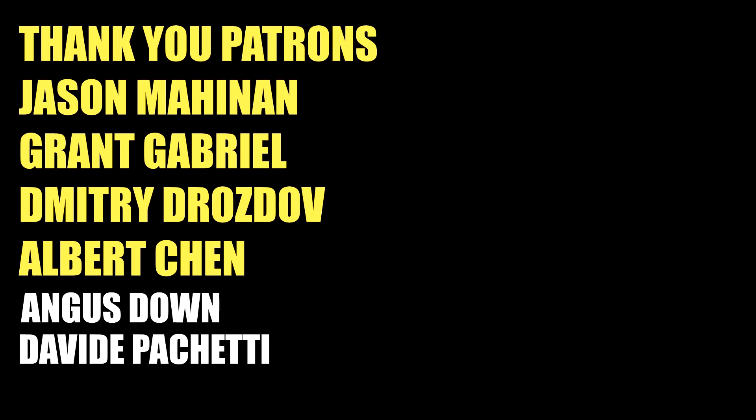As always, thank you everybody for watching. If you liked what you saw and want to see more, please subscribe to the channel and consider supporting me on Patreon. Special thanks to my GOAT tier patrons Jason Mahinen, Grant Gabriel, Dimitri Drozdov, and Albert Chen — you guys keep the channel going. See you all in the next one!